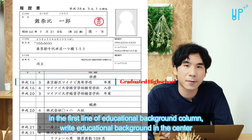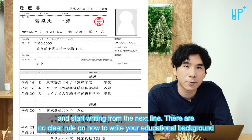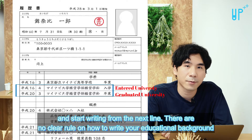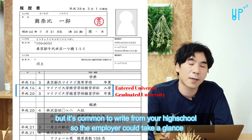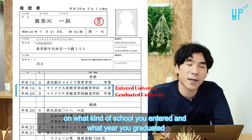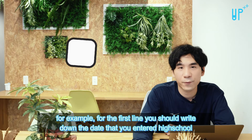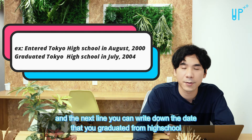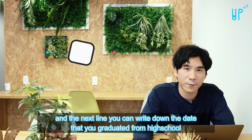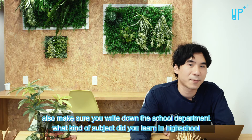In the first line of the educational background column, write 'educational background' in the center and start writing from the next line. There are no clear rules on how to write your educational background, but it is common to write from your high school so the employer can take a glance at what kind of school you entered and when you graduated. For the first line you should write down the date that you entered high school, and the next line you can write down the date that you graduated from high school.